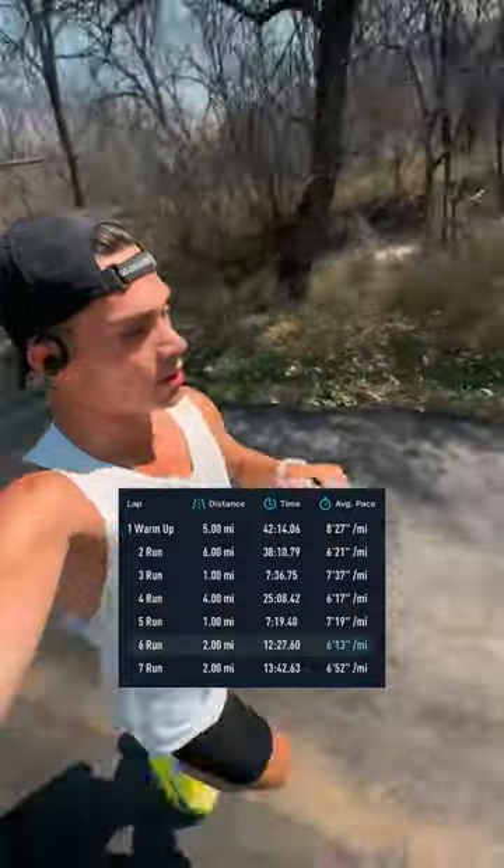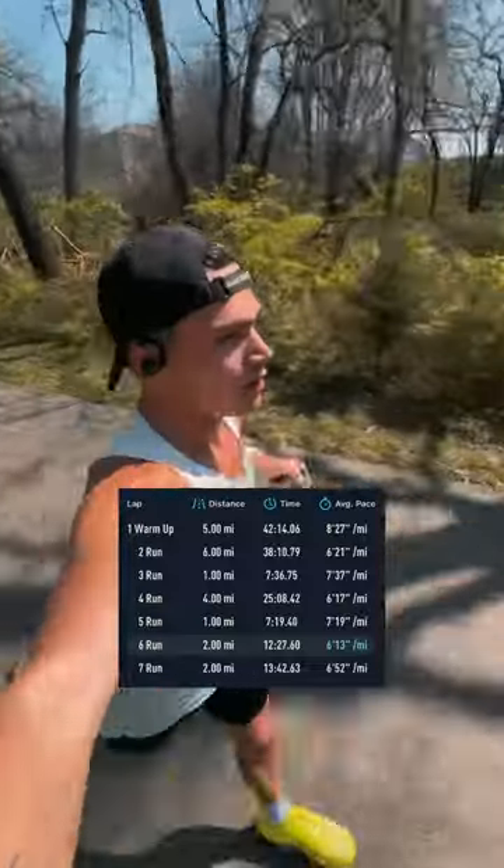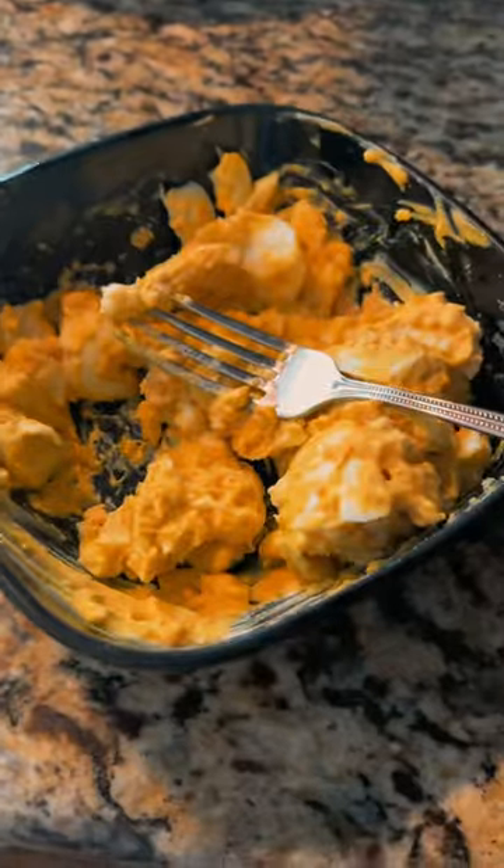Then I did six miles at a 6:21 pace, and then one mile easy, and then four miles at a 6:17 pace, and then one mile easy, and then two miles at a 6:13 pace, and then a two-mile cool-down. 21 miles at an average of a 6:58 pace.